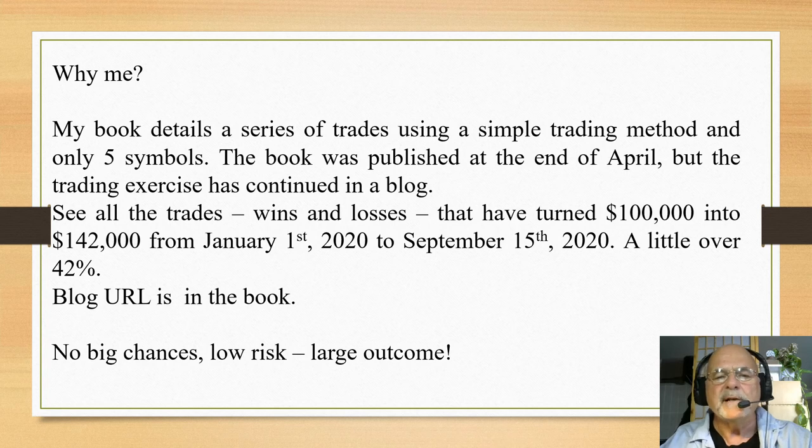From January 1st, 2020 to September 15th, 2020, we've eked out a return of 42%. So all you doubting Thomases out there, you can go and take a look — it's all detailed in the book or in the blog. Here's the great news: you could have made this 42%.